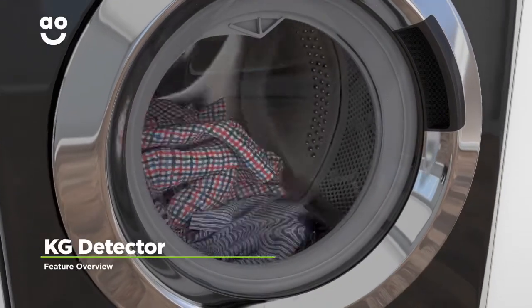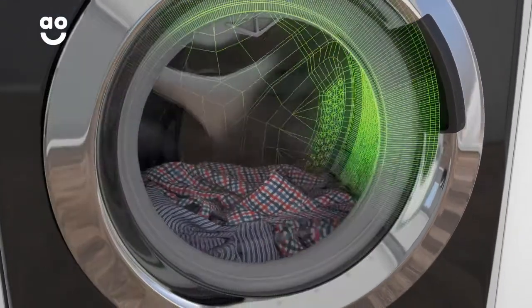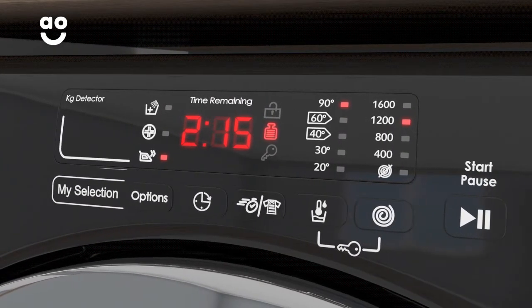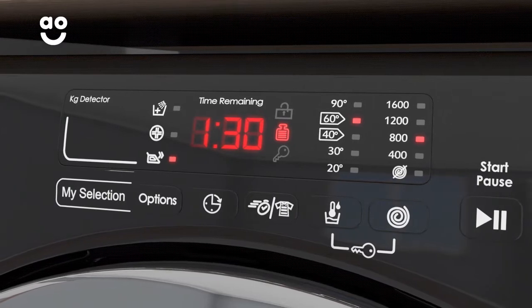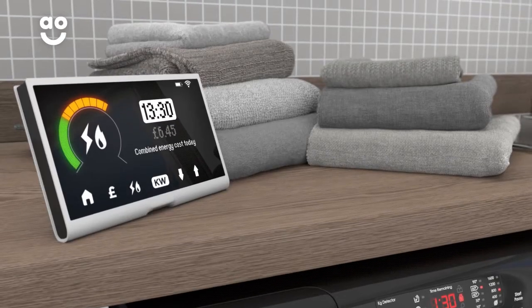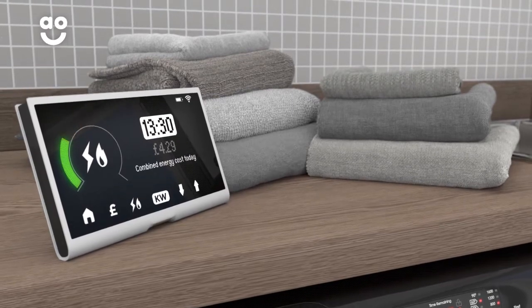Kandy's KG detector uses clever sensors to weigh your laundry when you load the drum. This means the machine can work out just how much water, time, and energy it needs to use throughout the cycle to get your clothes clean — and it can help you save on your utility bills without having to lift a finger.